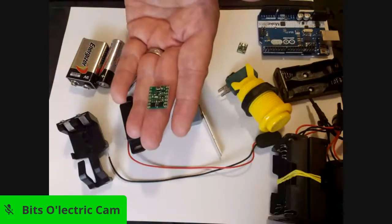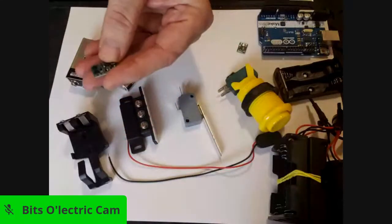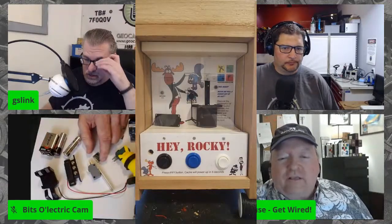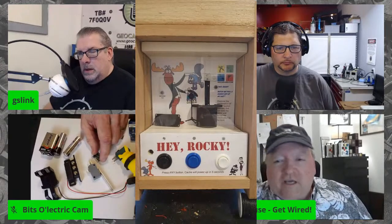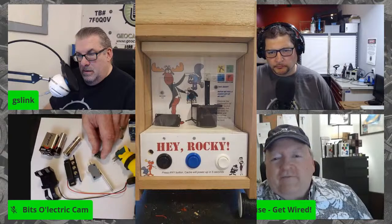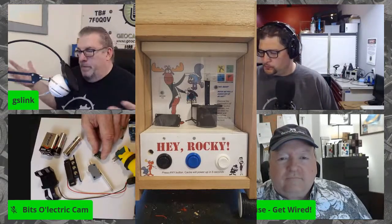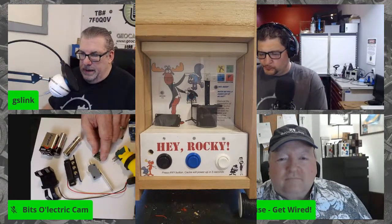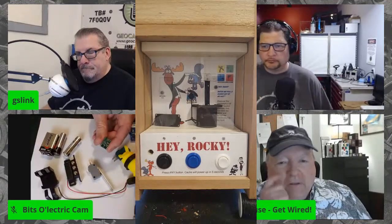With the Pololu software-controlled switch, you can put switches on it, connect an Arduino, and control it in multiple ways — power on, power off, etc. You could put a switch on the door, and the door controls this instead of handling the full current directly. It can handle ten to fifteen amps — not trivial. For the Rocky cache, I set it up so you push the button, it powers up, and when it figures you've walked away because you're not pushing buttons, it waits a few seconds and powers itself down.